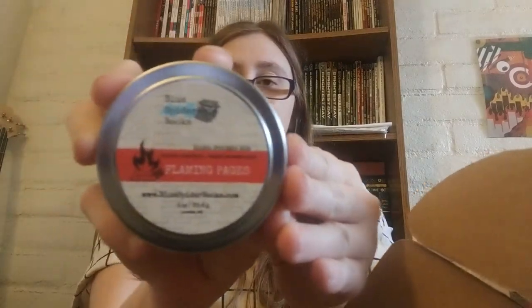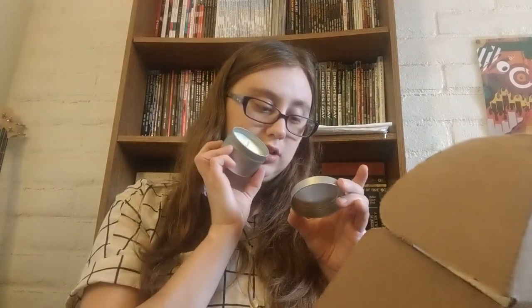It smells really good — it's like a fiery scent. They have very cute labels and they do all of their own packaging. It's a soy-based candle. It says 'chestnuts and determination' — roasted chestnuts plus fierce determination. Flaming Pages. It smells really good and it's very cute. I'm really excited — I'm always looking for more bookish candles, so I'm excited to burn this.